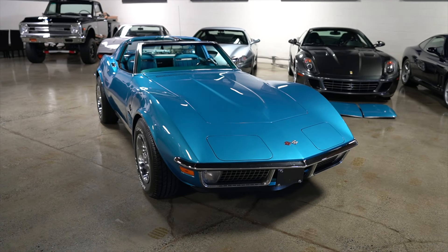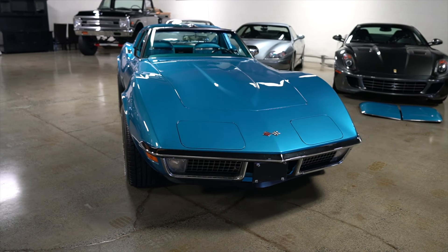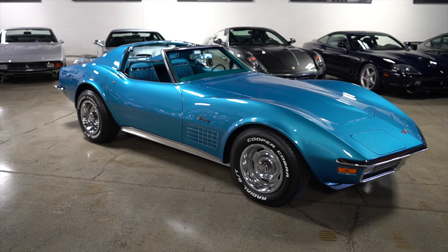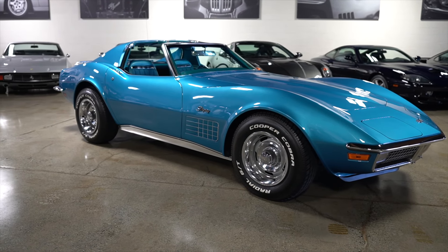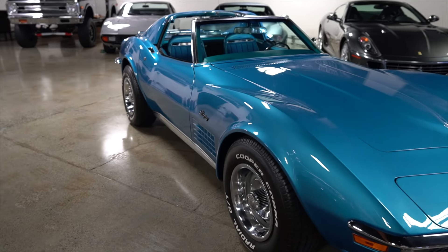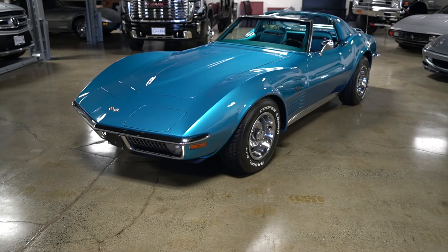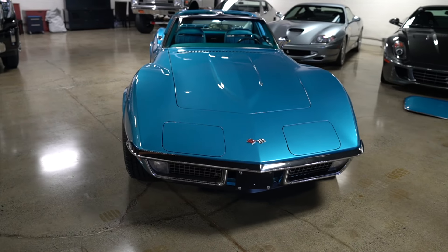Please use this video in conjunction with our driving video and all of our HD photos to better educate yourself on the car so that you can place your bids, as this is a no reserve auction. Very, very original and highly documented 1970 Corvette Stingray — this is a 350 horsepower car with the Muncie M21 transmission.